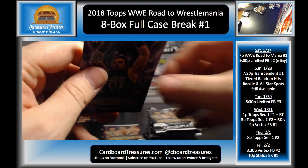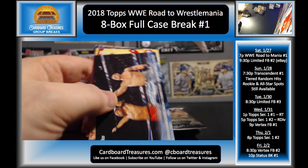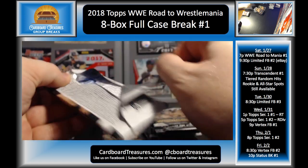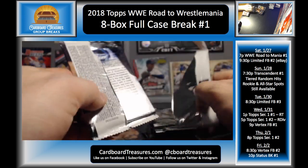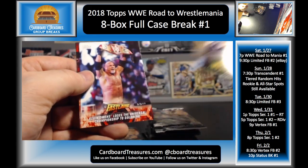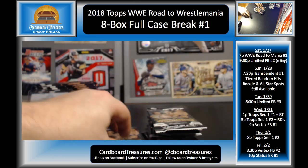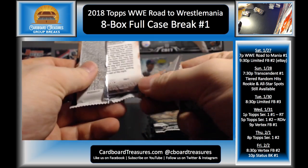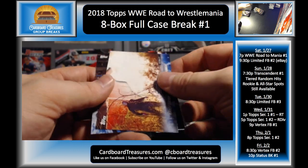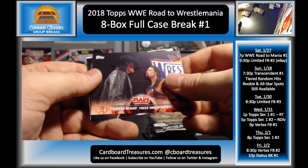Roman Reigns, Karl Anderson, AJ Styles, Nakamura and Cena, Miz and Maryse, Roman Reigns and DDP. Becky Lynch, Chad Gable, Miz and Maryse bronze, Goldberg, Kevin Owens, Bray Wyatt, and James Ellsworth. Fandango, Carmella. I think this is going to be our last hit of the night. Randy Orton, Jinder Mahal, Anderson and Gallows, Undertaker and Reigns.